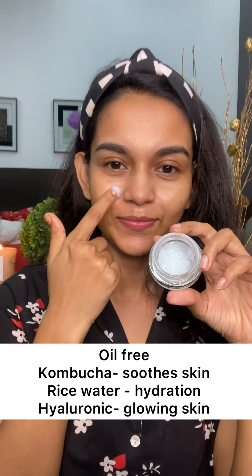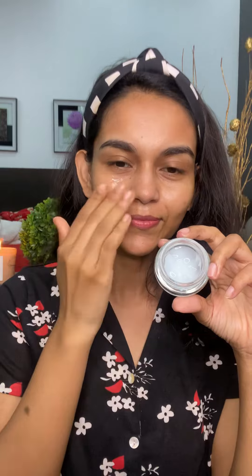Lastly, we have the Dot and Key 72 hours hydrating gel moisturizer. It's an oil-free formula — kombucha helps smooth your skin, fermented rice water keeps your skin plumpy, and hyaluronic acid will keep your skin glowy and hydrated. The probiotics help balance your skin's natural flora and maintain a healthy looking skin.